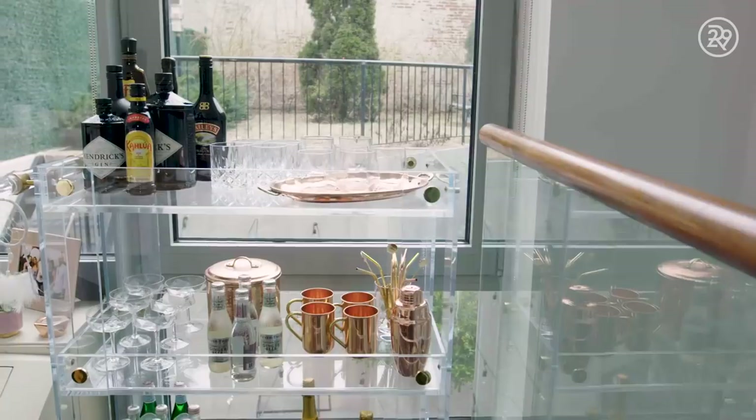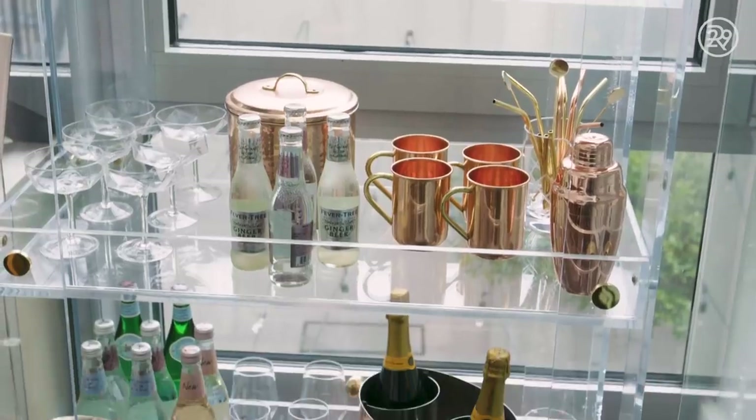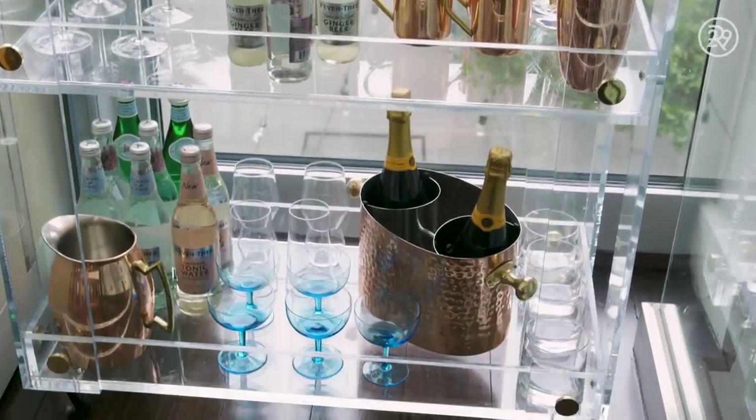Another feature about this room that I love is the Lucite bar cart. It's locally made and available on our website SalthouseNYC.com, and it's really cool that we have a bar upstairs and downstairs.